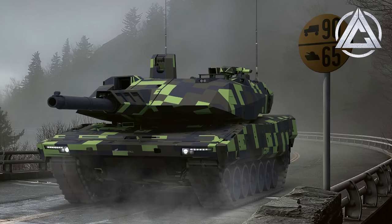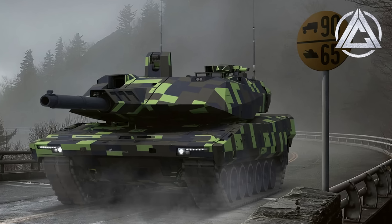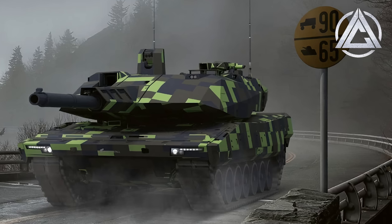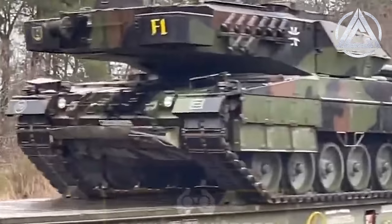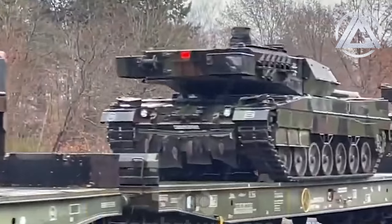This eases strain on the power pack as well, providing a much-needed mobility boost up to 90 kilometres per hour and 65 off-road — very fast for a main battle tank — and makes the tank far more strategically and operationally mobile, able to be transported more easily, traverse bridges that could not support heavier vehicles, and fit the AMOV P4L profile, a NATO standard for rail transport.